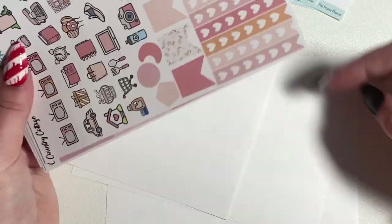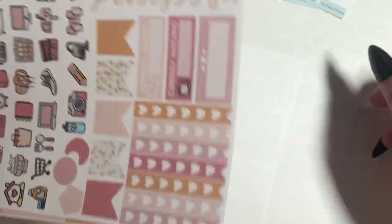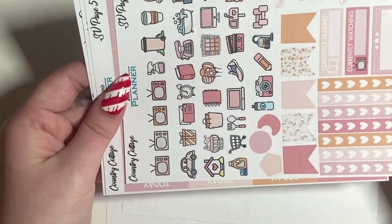The kit is very cute and I'm glad to have it in my collection now, I just was caught by surprise.